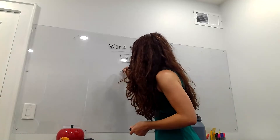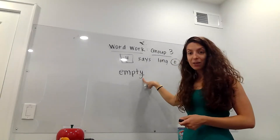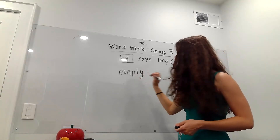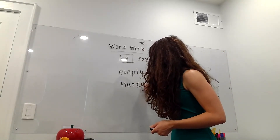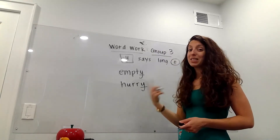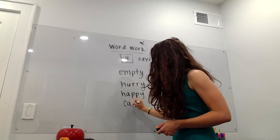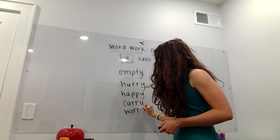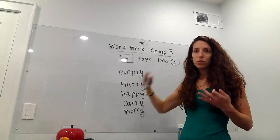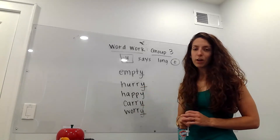A great example would be the word empty. We hear that long E sound at the end, but it's spelled with the letter Y. And notice there's a consonant right before it — T. Or the word hurry. Notice hurry has two Rs. A lot of times when we have that E sound with a Y, we actually double the consonant, like in happy, carry, worry. Sometimes when it's two syllables, we will double the consonant — double Rs, double Ps. Usually double Rs are very common.